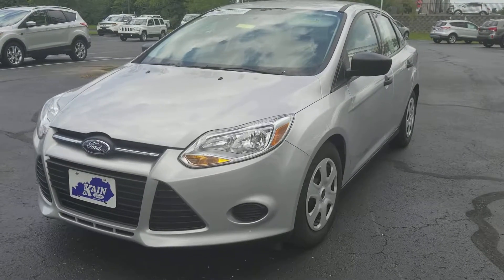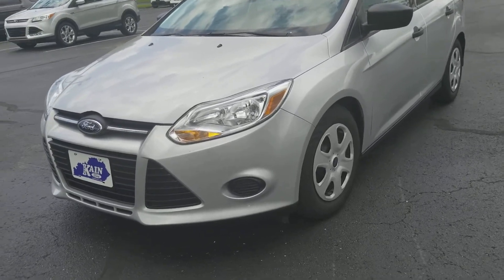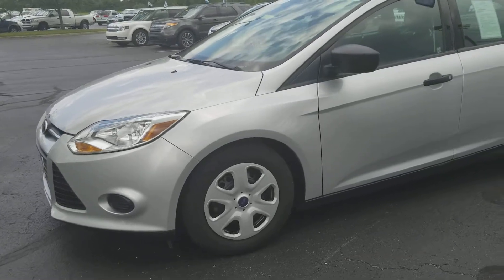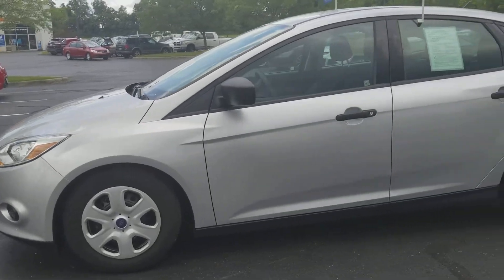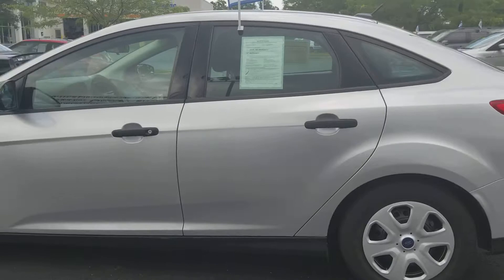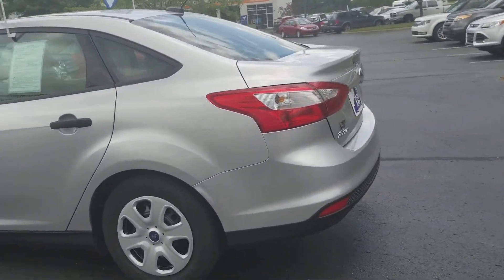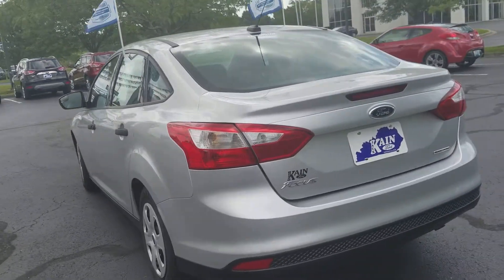Hi Tim, this is Patrick Proffitt at Jack Kane Ford, and I want to thank you so much for your interest in this great looking 2014 Ford Focus S. What I was just wanting to do here today is show you a quick walk around of the vehicle, give you an idea of what it looks like, what kind of shape it's in. Being an auction purchase that's been certified, it's obviously in wonderful shape, and I know it's going to be a little bit of time before you've been able to come out here, so I just wanted to get you an up-close and personal look at it.